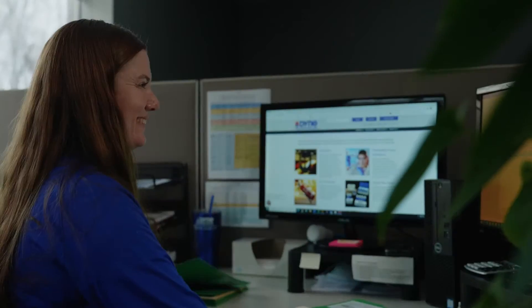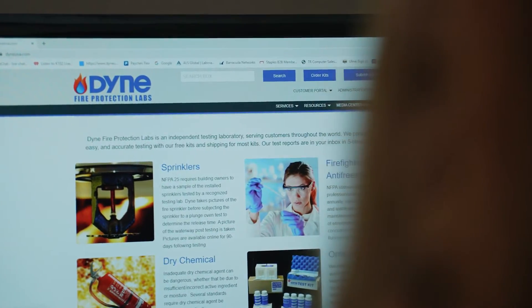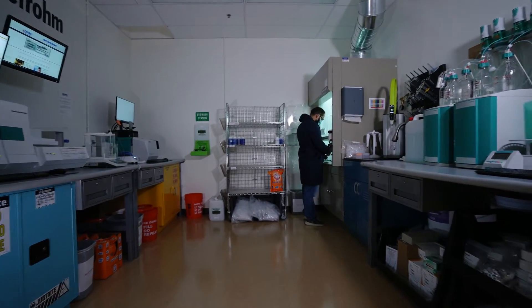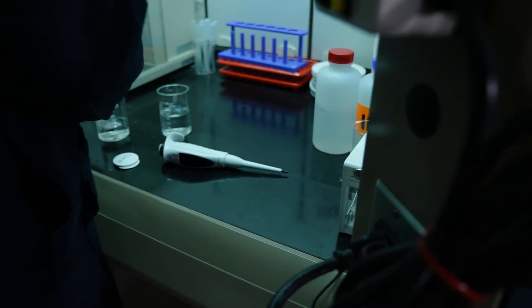As part of our commitment to the fire protection industry, we are pleased to announce we have expanded our services to include the analysis of dry chemical agent. Our laboratory is equipped with state-of-the-art analytical instrumentation to give you confidence and peace of mind that your dry chemical agent will continue to perform as designed.